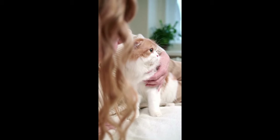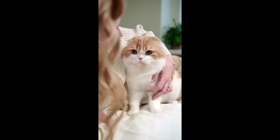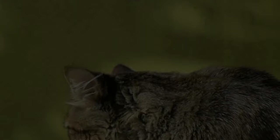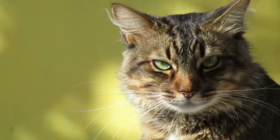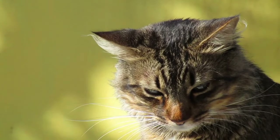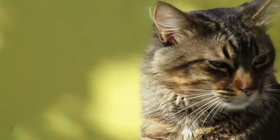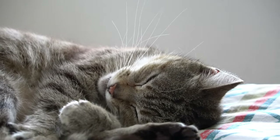By implementing these tips and providing a stimulating and enriching environment, you can keep your indoor cat happy, healthy, and content. Remember to observe your cat's preferences and adjust their environment accordingly. A happy indoor cat leads a fulfilling life and enriches your home with their unique personality and companionship.